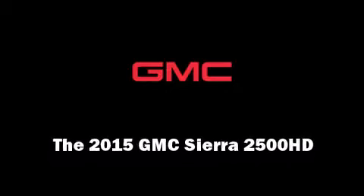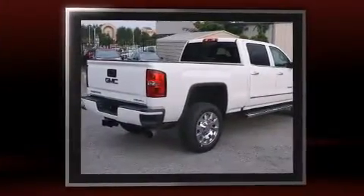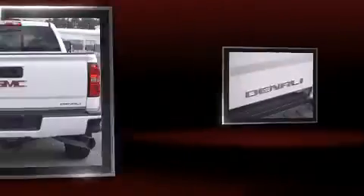Outstanding design defines the 2015 GMC Sierra 2500 HD. This four-door, five-passenger truck offers the features and options for which you've been searching.